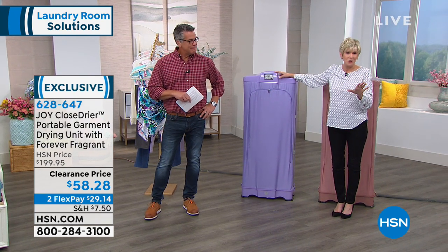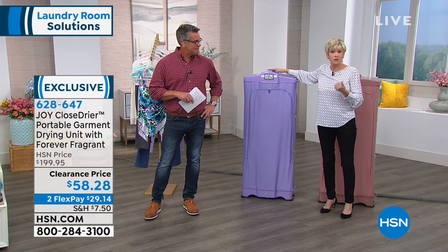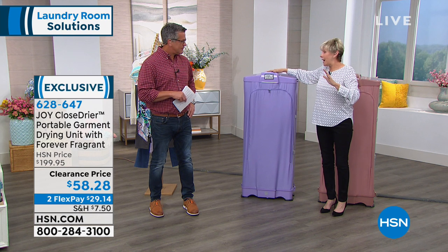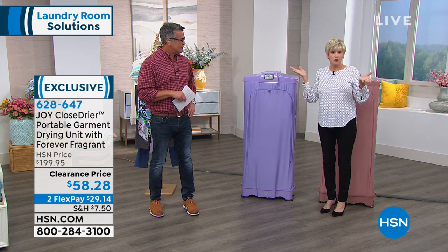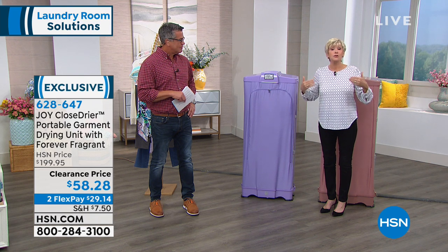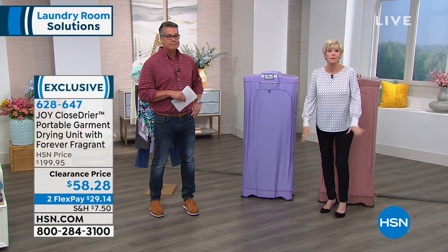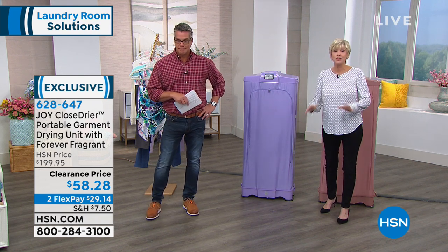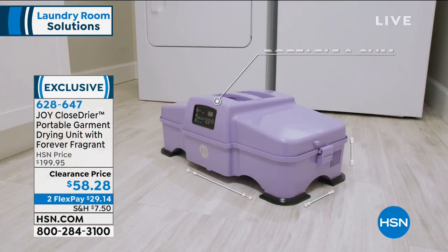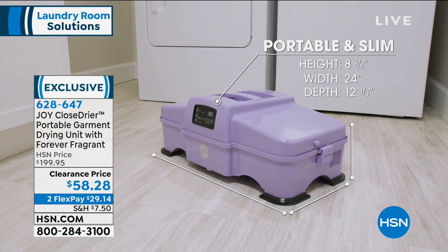You'll pop them on the hanger — you have huggable hangers and we recommend that you use those. It'll accommodate six total garments. You have an on-off switch, you simply turn it on. Five-minute increments, it'll go up to two hours, and it'll even do your jeans without wrinkling them or shrinking them. So this is going to be your new best friend. It's not going to replace your dryer — you're going to want to use that for your towels and your bedding.